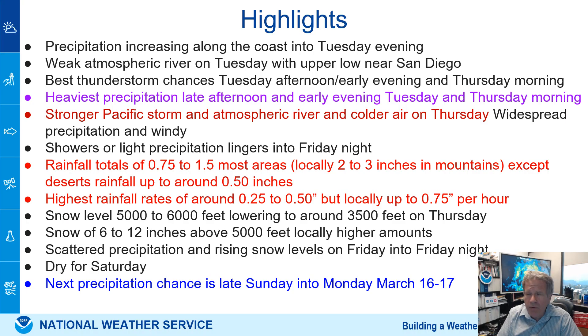Then it'll become showery with really low snow levels down to 3,500 feet on Thursday. Precipitation won't end — it looks like precipitation will be coming in Friday and Friday night. I was talking to the forecaster today and there is some light precipitation and mountain snow occurring all the way into Friday night.